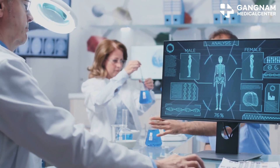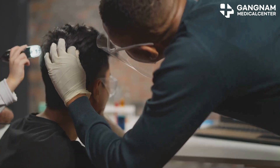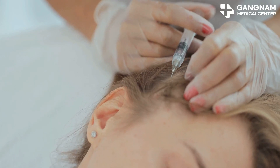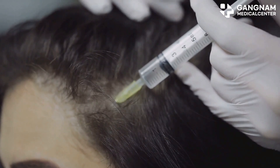First up, growth factors. Ever heard of VGF, IGF, and BFGF? These powerhouses promote hair follicle cell growth and differentiation. VGF in particular ramps up blood flow and nutrient delivery to your scalp. More blood flow, happier follicles.